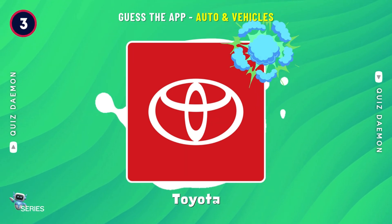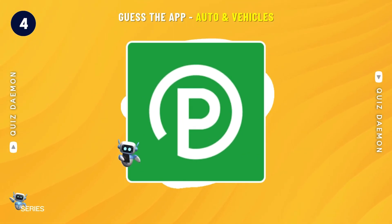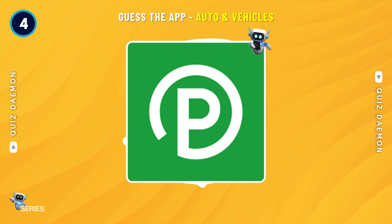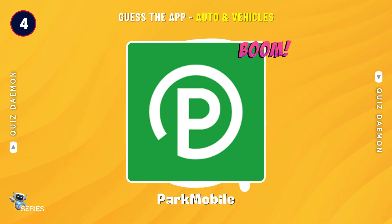Spot on! It's Toyota! You got it! It's Park Mobile!